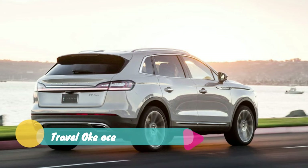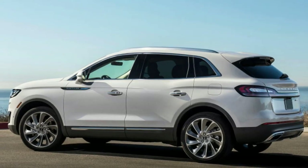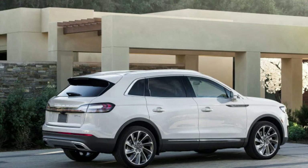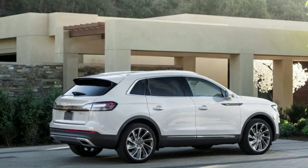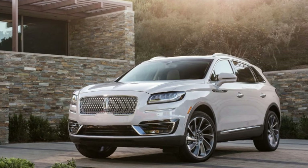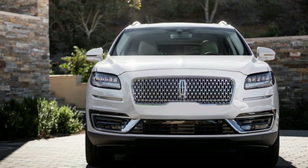Lincoln has also added acoustic side glass to quiet the interior, which is impressively isolated from wind and road noise even above 80 mph on the choppy concrete of California's 101 freeway. Other interior changes include new interior colors and trim choices, wireless phone charging, and a virtual configurable gauge cluster lifted from the Navigator.